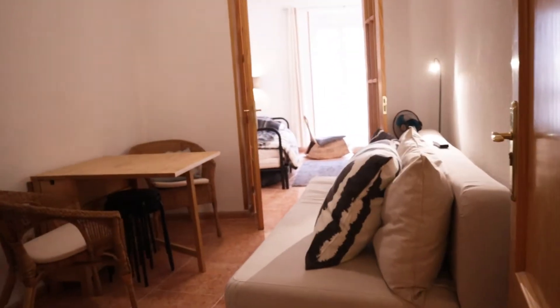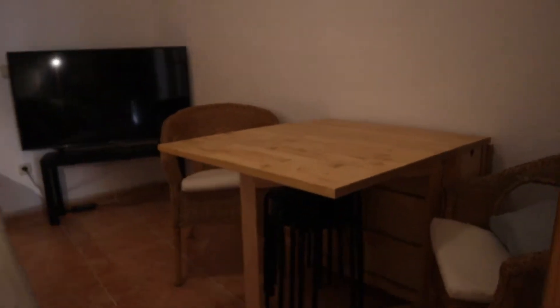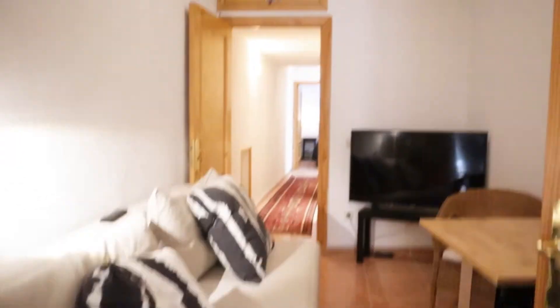Continue walking, we found the living room with a TV in front of the sofa bed. Dinner table with chairs, more chairs here. Air conditioning too.